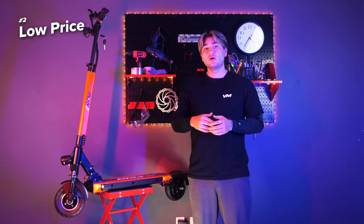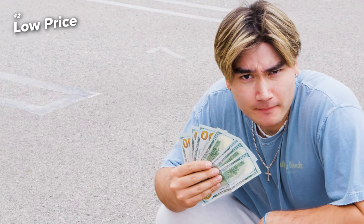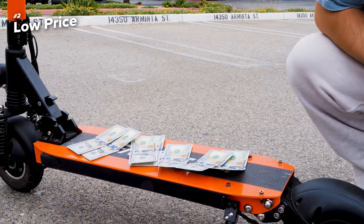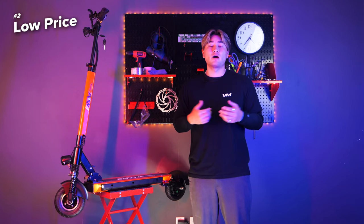Now let's talk about price. One of the standout features of the Touring is its affordability. Despite its impressive capabilities, this scooter comes at a price that won't break the bank. It offers great value for your money, making it an attractive option for both budget-conscious buyers and those looking for a reliable electric scooter without compromising on quality.